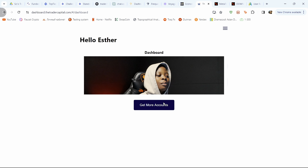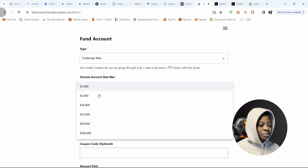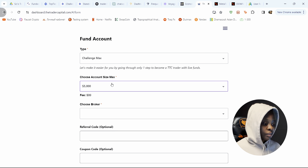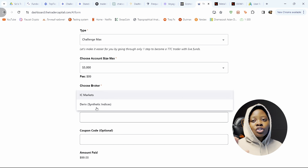The account type is Challenge Max, five thousand dollars — it's actually ninety-nine dollars. So I'm going to pay ninety-nine dollars to get a five thousand dollar account, follow the rules, pass it, get funded, start trading, and then they give me ninety-five percent of my profit. This prop firm also offers Derivative Synthetic Indices for those that like to trade derivatives. I'm actually going to do another video passing a derivative prop firm account — but I'm more into Nasdaq these days.